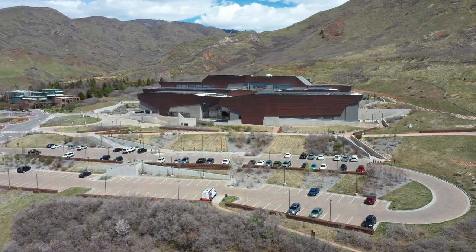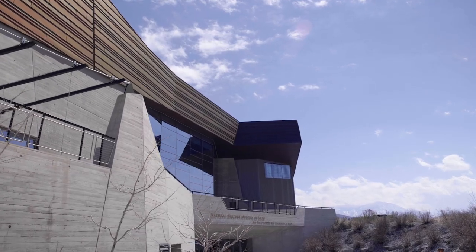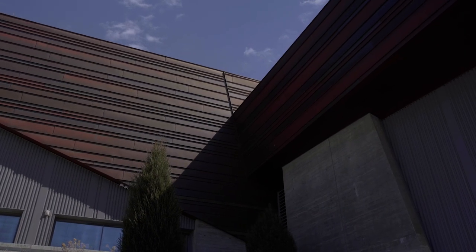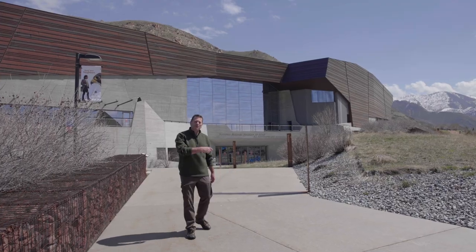Before we go explore the inside of this museum, take a look at the outside of the building. This museum is clad in copper mined locally from the Kennecott mine. It's nestled right up against the Wasatch Mountains and has a beautiful view of the Salt Lake Valley. Come, let's explore.